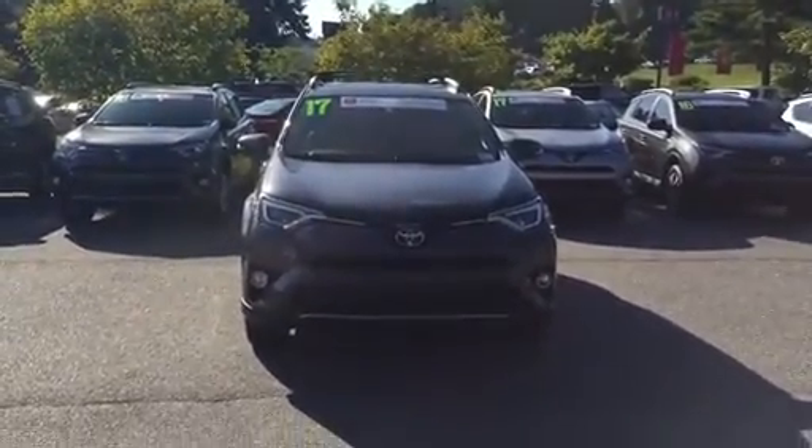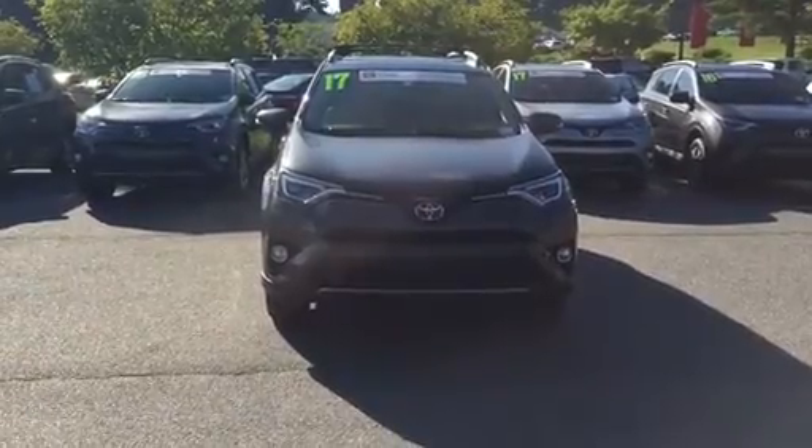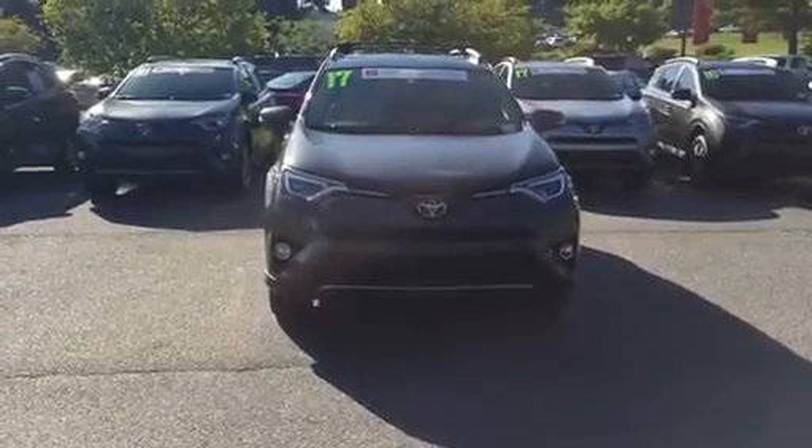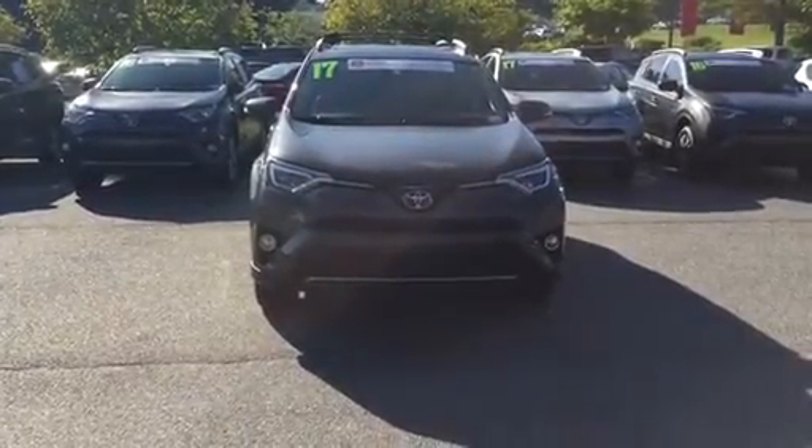So give me a call — I'd be more than happy to go over all the particulars. 770-862-9652. Thanks again for watching and we look forward to seeing you here soon at Hayward Allen Toyota. Have a great day.